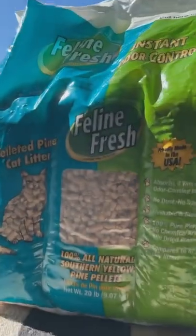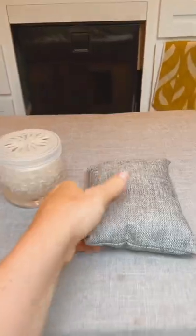For litter, I've tried everything. Right now I'm loving the super cheap pine pellets. To help cover up smells, I use a charcoal deodorizer bag and a gel air freshener.